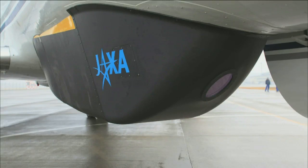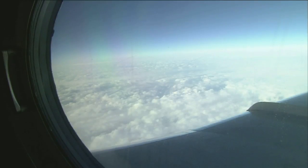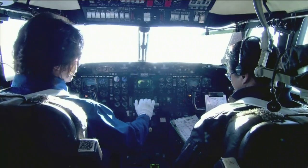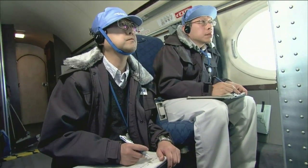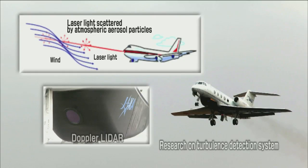Mounted on the jet aircraft is a 10-kilometer-class Doppler LiDAR. An aircraft can fly through unexpected strong turbulence which may cause injuries to passengers. As part of research on turbulence detection systems, JAXA is working to improve the safety of aircraft by developing the Doppler LiDAR, which measures turbulence 10 kilometers ahead of an aircraft using laser beams.